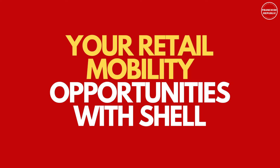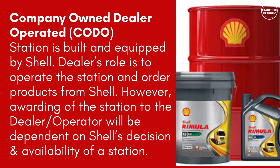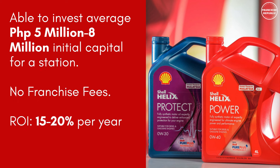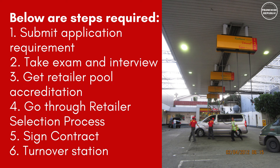Your Retail Mobility Opportunities with Shell. Number 1: Company-Owned, Dealer Operated — the station is built and equipped by Shell. The dealer's role is to operate the station and order products from Shell. However, awarding of the station to the dealer will be dependent on Shell's decision and availability. Initial capital is 5 to 8 million pesos with no franchise fees and an estimated ROI of 15 to 20% per year. Required steps: submit application, take exam and interview, get retailer pool accreditation, go through retailer selection process, sign contract, and turn over of the station.